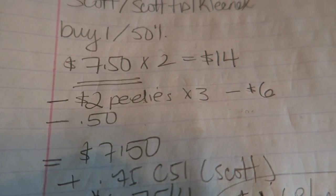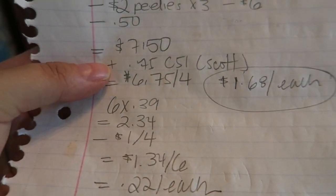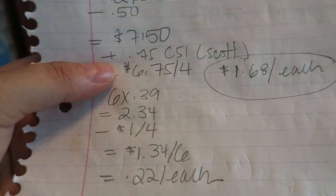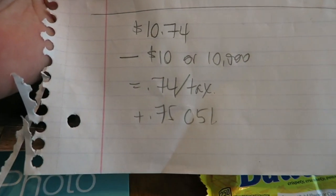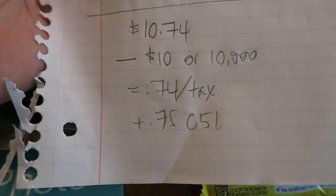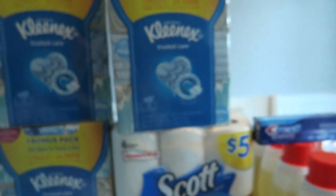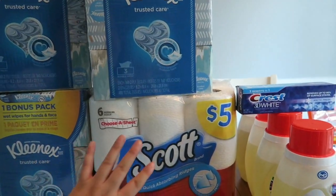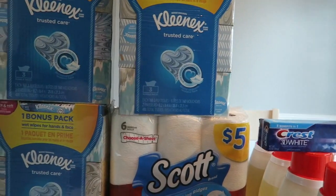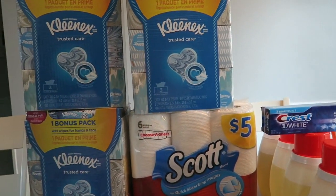I had two-dollar Peely coupons found at Walmart. I used three of them, subtracting $6, plus a 50-cent coupon from a recent insert, so I paid $7.50 out of pocket. I got back 75 cents from Checkout 51 — you can do that up to one time for the Scott paper towel. So after that it's $6.75 for four, or $1.68 each, which is a really fantastic price point. My entire order subtotal was $10.74. I used $10 in points, so I ended up paying 74 cents plus tax, then got back 75 cents from Checkout 51. I think this deal will go quickly over at Walgreens because whenever there's a discounted price on paper products, people go crazy.